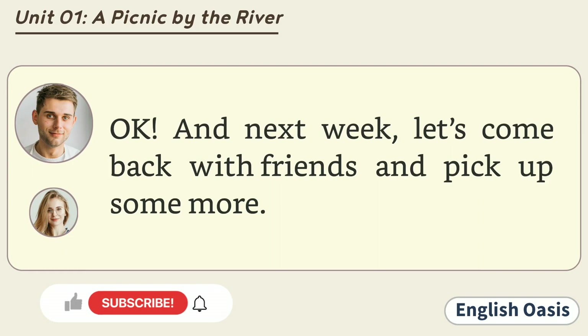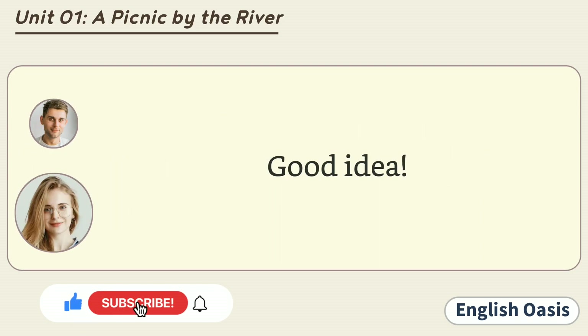Okay. And next week, let's come back with friends and pick up some more. Good idea.